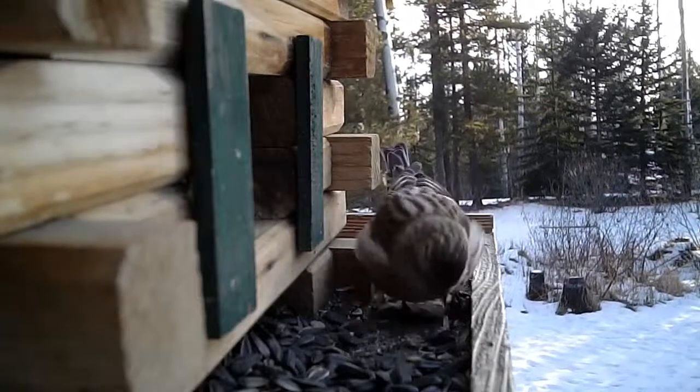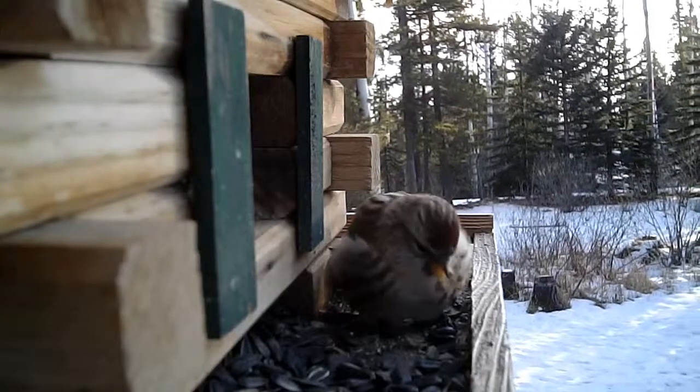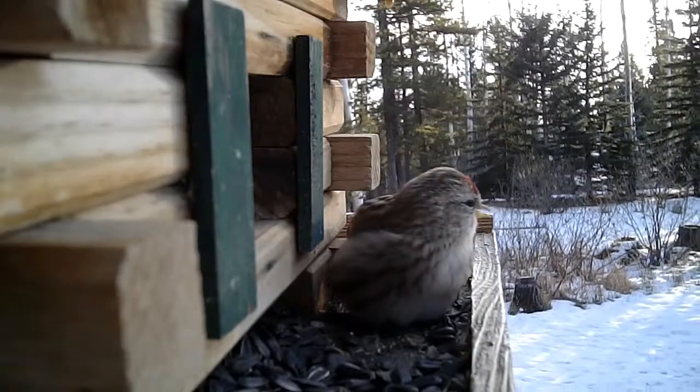This is a brief look at the birds that frequent our feeders here in the foothills of the Rocky Mountains of Alberta.